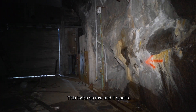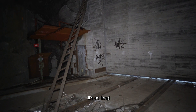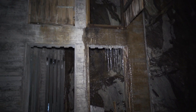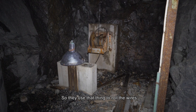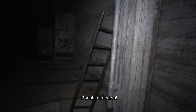We're standing on the platform right there. This looks so raw and it smells so much like rust. This ladder is so long — you have to watch out where you walk. There are two floors here but those doors go nowhere. They use that thing to roll the wires — they go all the way up to the ceiling, and then it opens this portal to freedom.